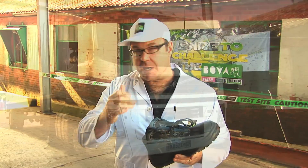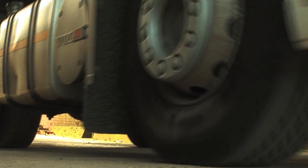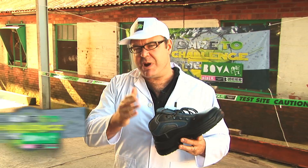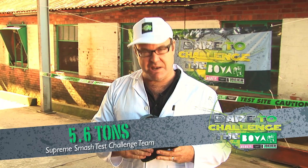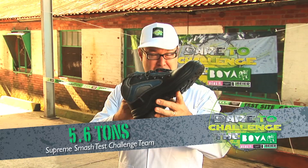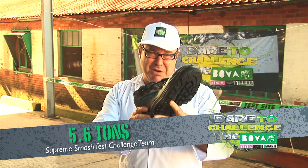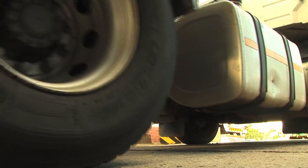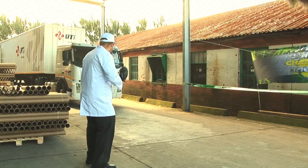Now we're talking. This daddy is a 10-wheel number — it must weigh a mother load. Actually, it's around 5.6 tons. Well, buddy, I'm paying you my last respects now, because you've really been a fighter. But I think you've met your match. Just check this out, dudes! And say goodbye!